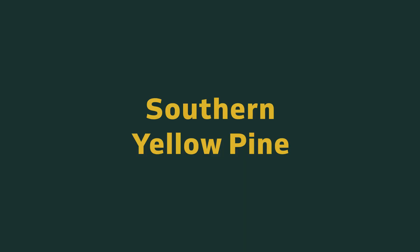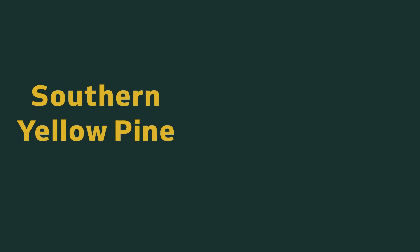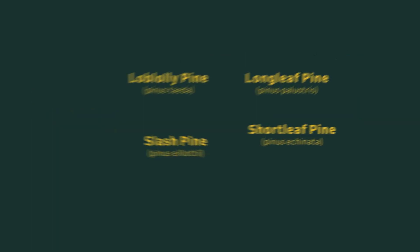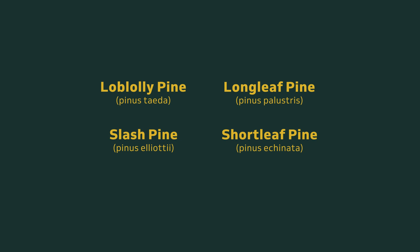Many people think Southern Yellow Pine is a species of pine, but that's not really true. SYP is what's known as a species group. It's made up of 10 species of pine, but four of those species make up the bulk — 90% of all Southern Yellow Pine.